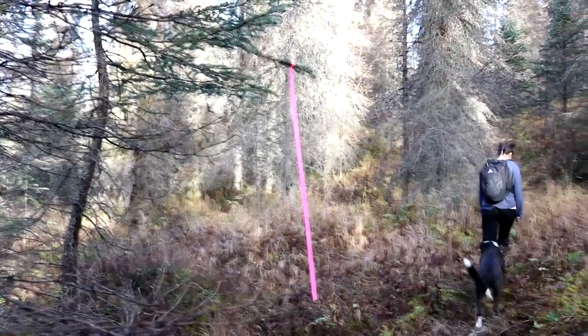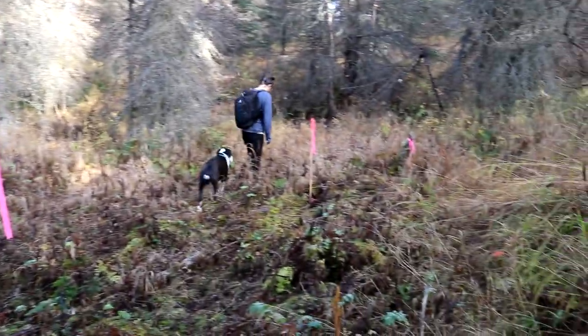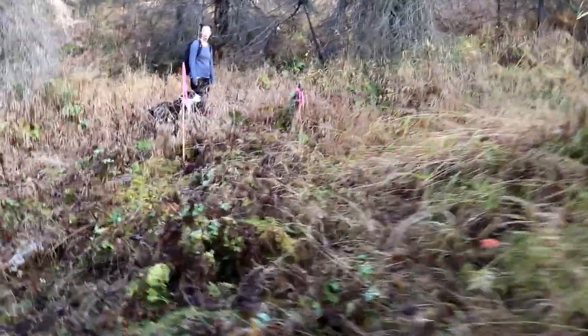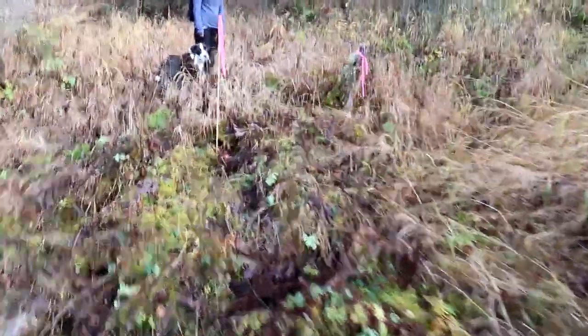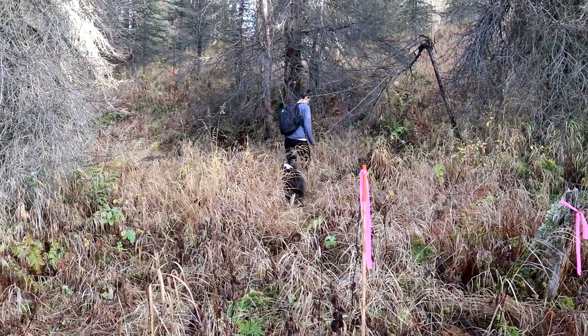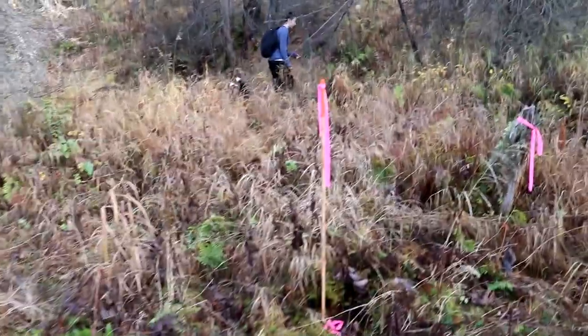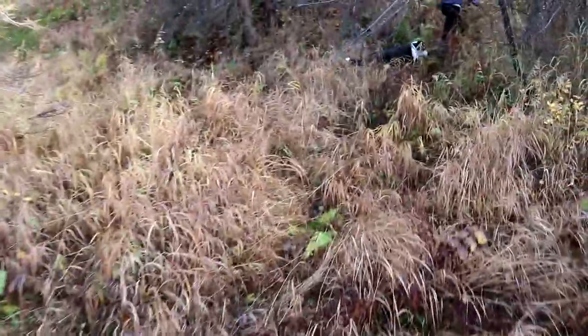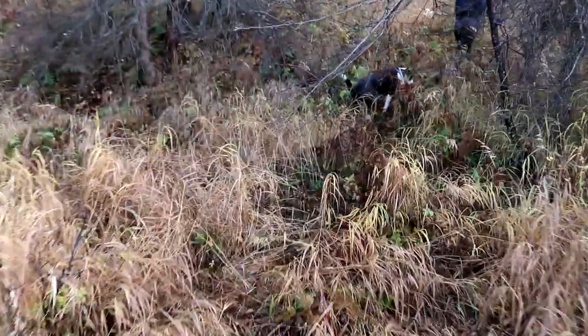When we bought this place we had a surveyor come out and mark all the corners of the property, so we just hit one of them. You've seen this spot before already. This is the back of our property. How long is it Ariel? 630 feet. So we've walked 630 feet back. And we're on uncharted territory now. Let the fun begin.